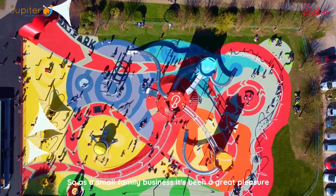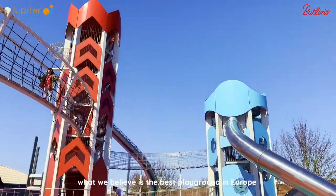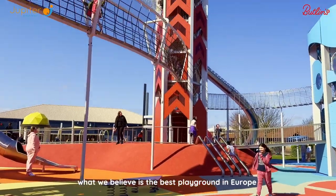As a small family business, it's been a great pleasure to work with Butlins, another family business, to deliver what we believe is the best playground in Europe.